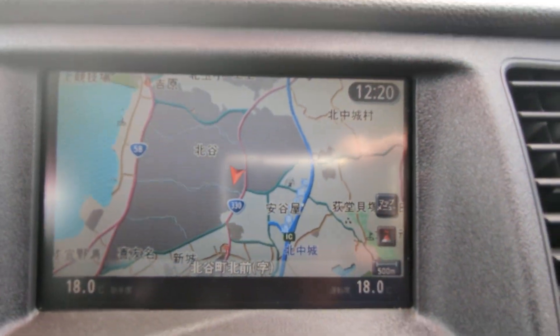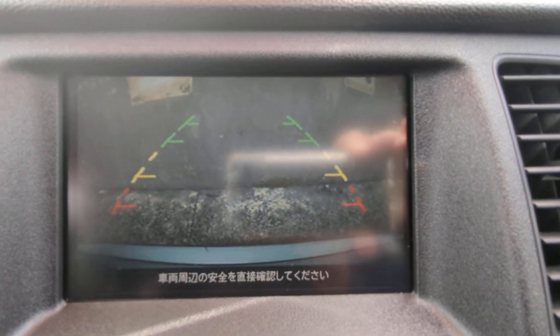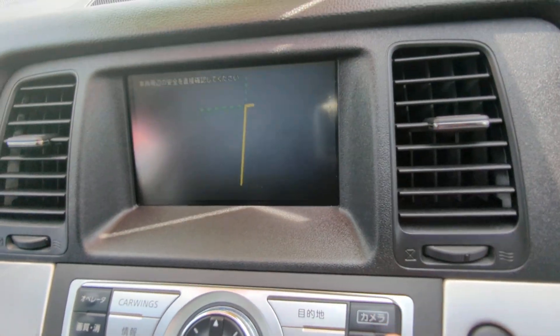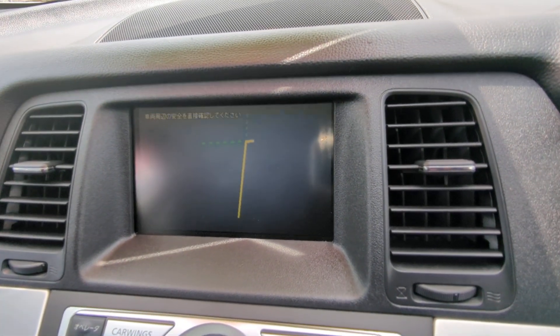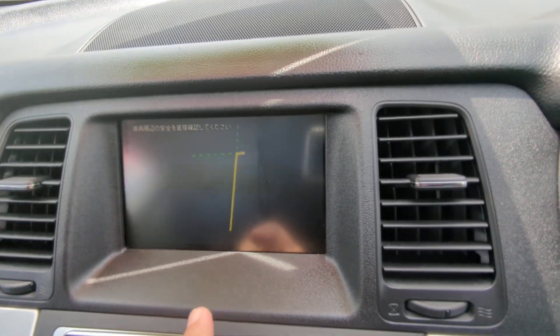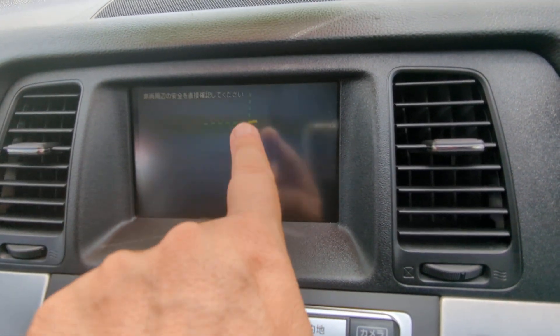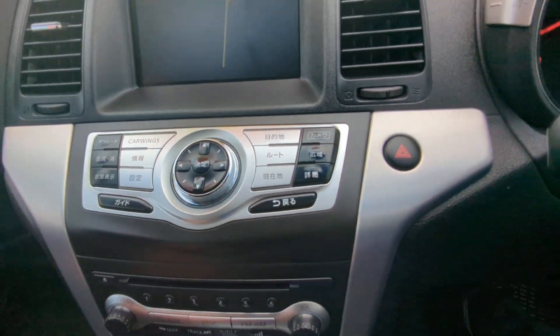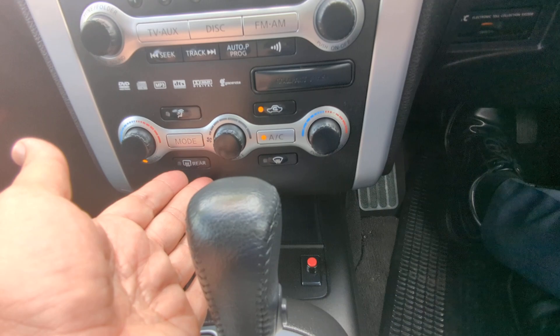Off to the left here you have your monitor. This one does have a rear camera, and the top right button is a side camera — let me extend those mirrors out. It's a little foggy but you can still see; you can park within an inch of the curb. Then you have your navigation controls, radio, and air conditioning controls.